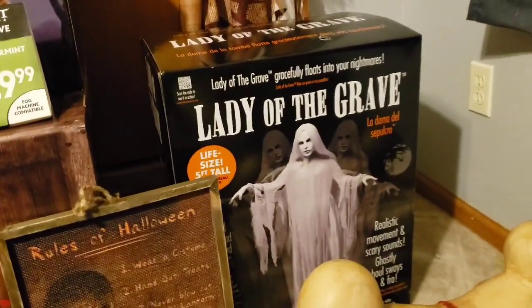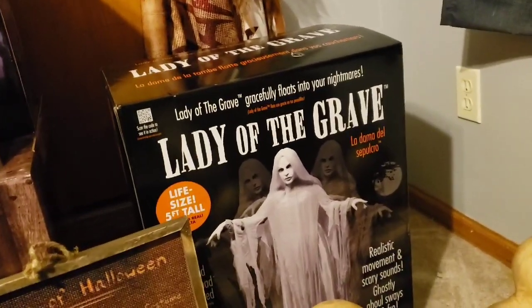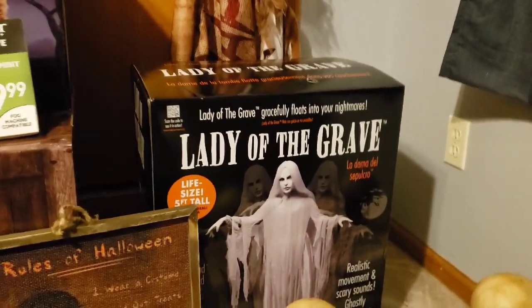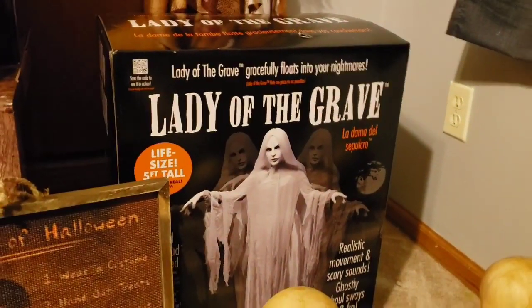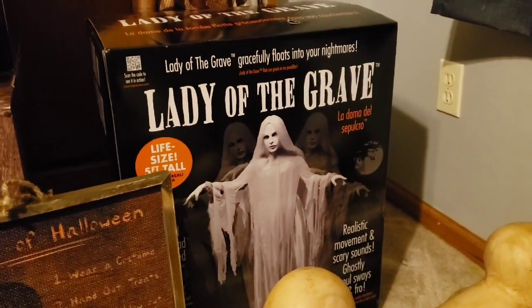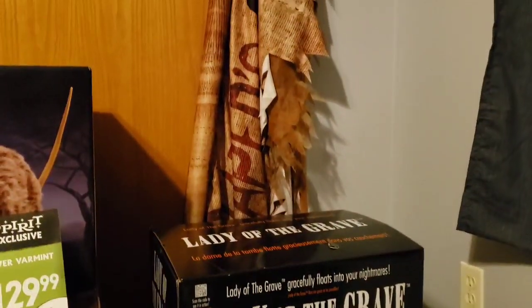Drifting away from the Spirit stuff, I was able to go to Party City and grab what is probably my second or third favorite techie prop of 2020, which is Lady of the Grave, or just the Rising Ghost Woman. I think this prop is super cool — it's probably one of my favorite non-Spirit props of this year, and she is a very, very cool prop that was not being sold at Spirit this year.